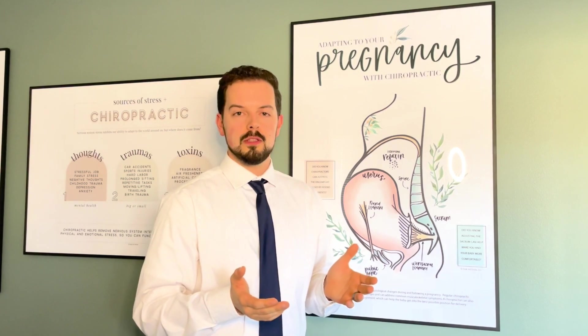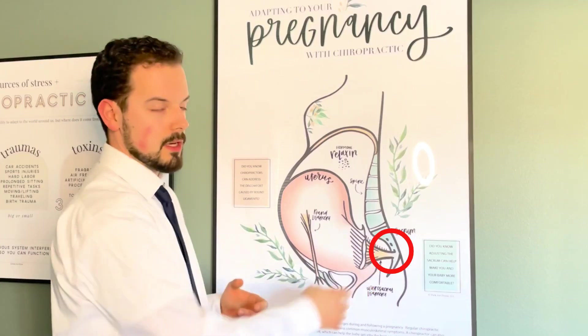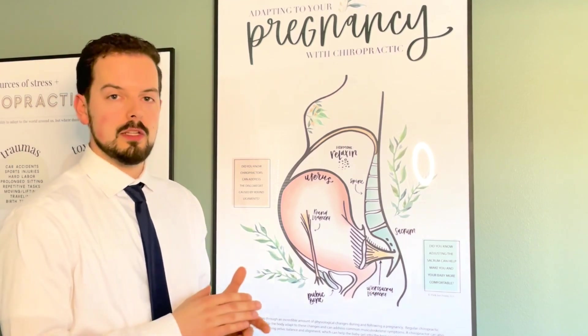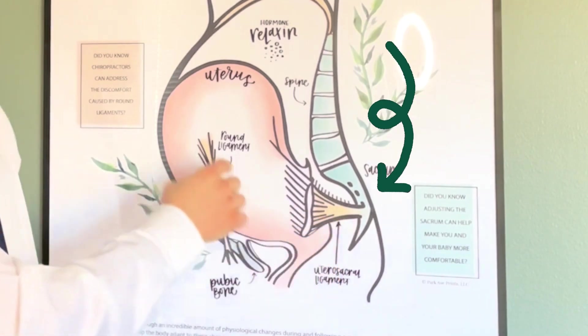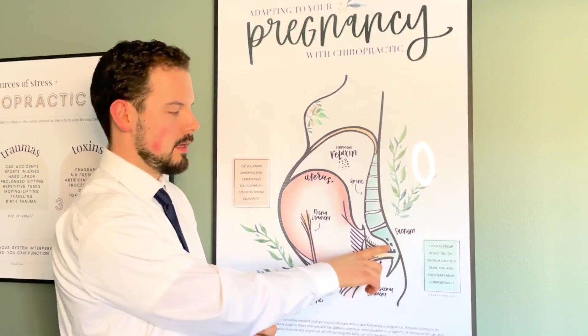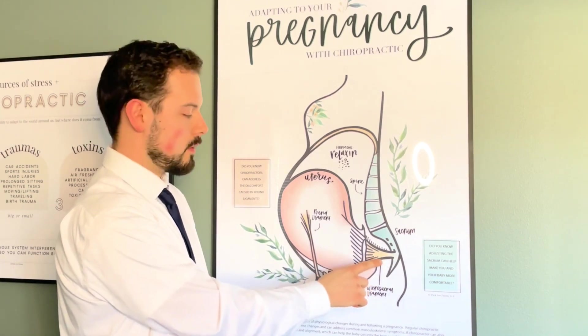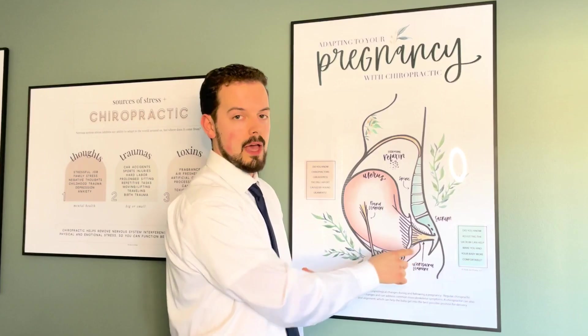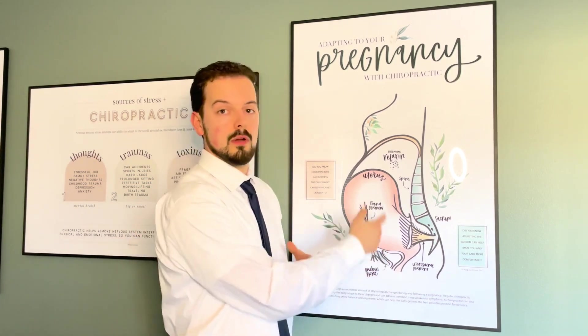One of the major major focuses of chiropractic care in pregnancy is focus on the sacrum — that bone is our tailbone. Why we focus on that so much is because of this ligament right here — this is the utero-sacral ligament. This connects the sacrum right to the uterus. If we have any torsion, any fixation in that sacrum, that can put some torsion and torque on the utero-sacral ligament itself. If we have any restriction on that ligament, you can kind of tell what that would happen to the uterus itself.